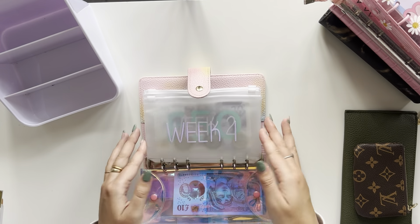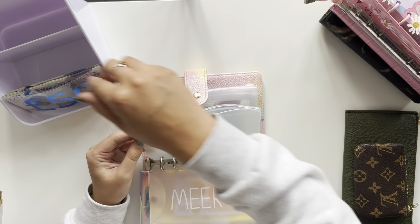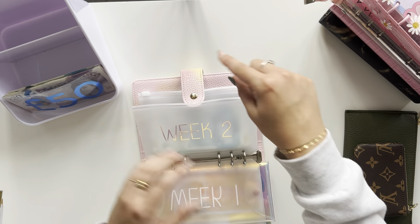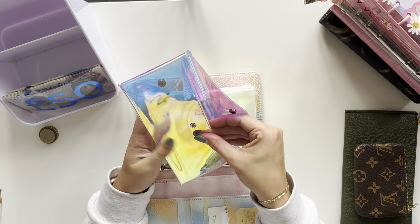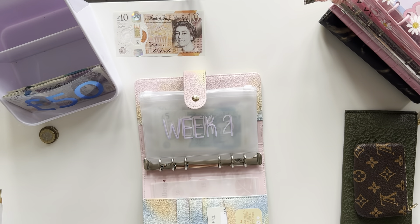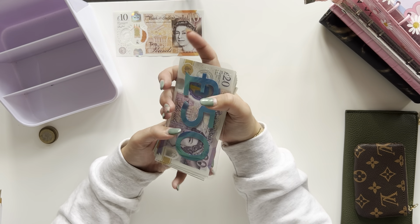We're going to start by counting out the cash. So this is our week two because we get paid in the middle of the month. And we also have the £10 in my bank wallet for the 20p's that we finished last week. So I'll leave that there to the side.